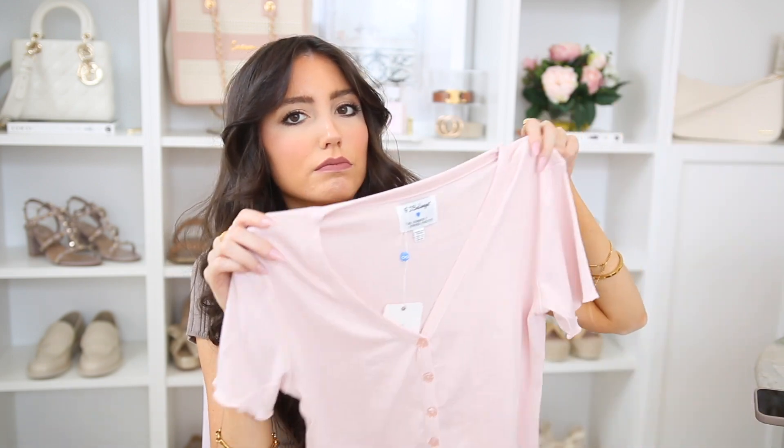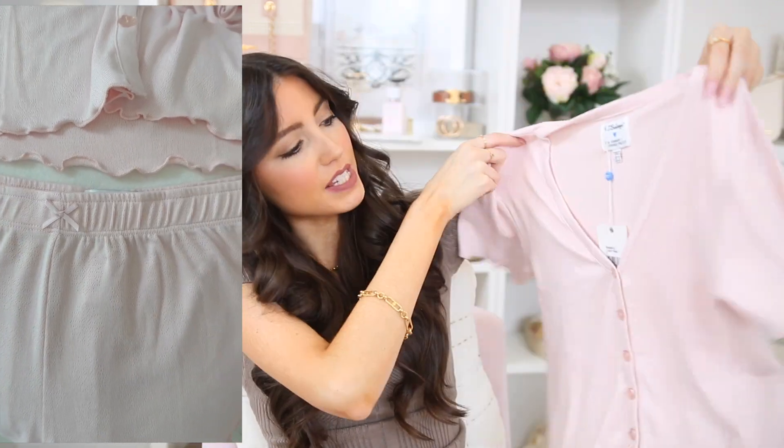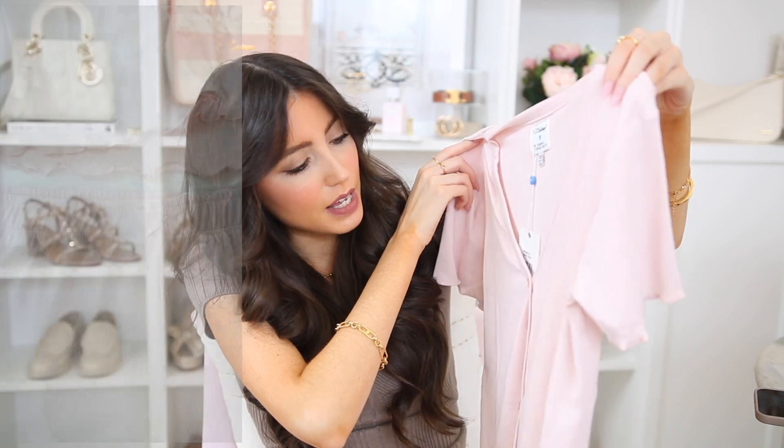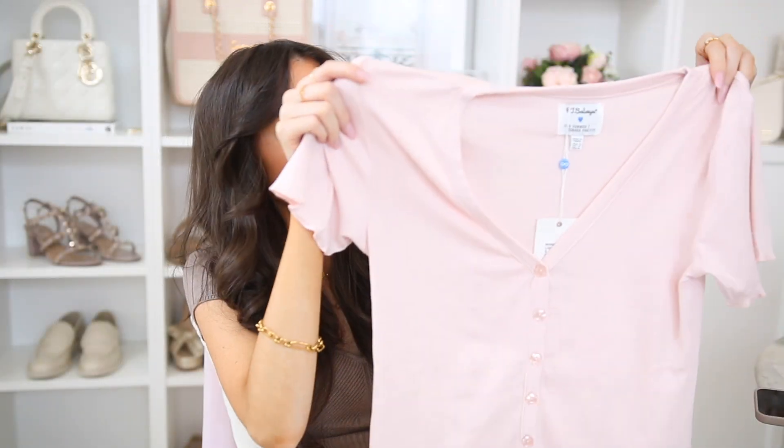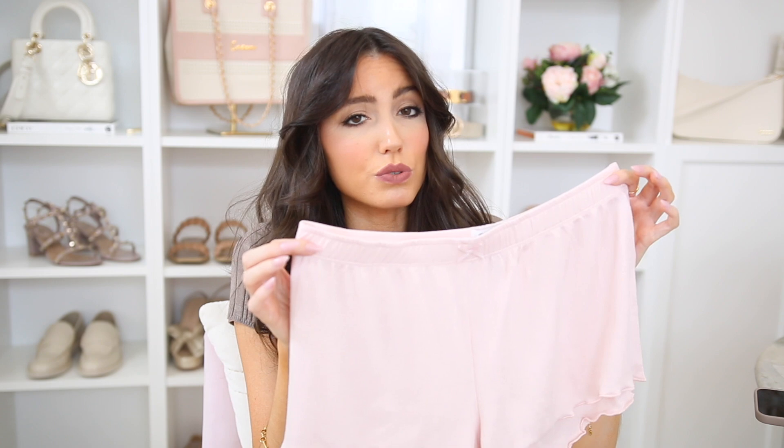Speaking of the Summer I Turned Pretty, there's another style I haven't worn yet but wanted to share. This one has a little pink floral button detail. It looks prettier in person — it has a pointelle little daisy detail, inspired by a character's necklace in the series. Then here are the little shorts with a pink bow, which is really cute.